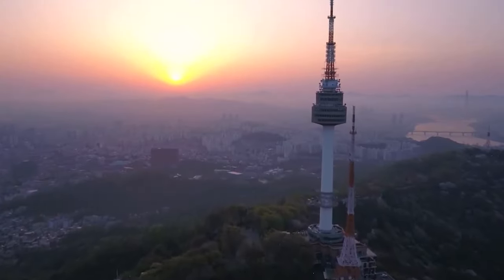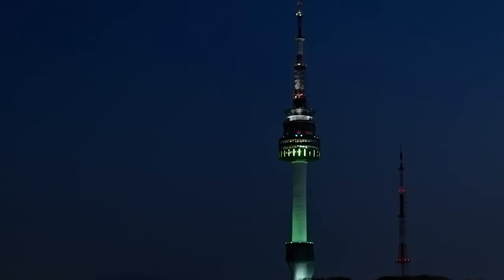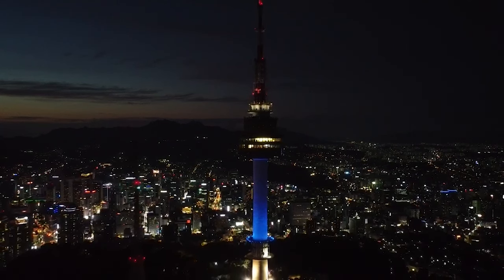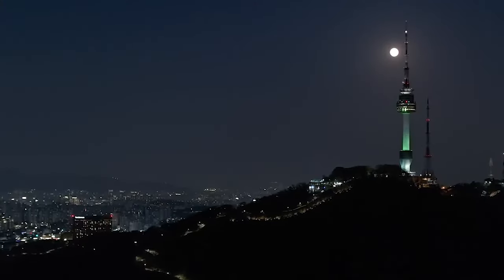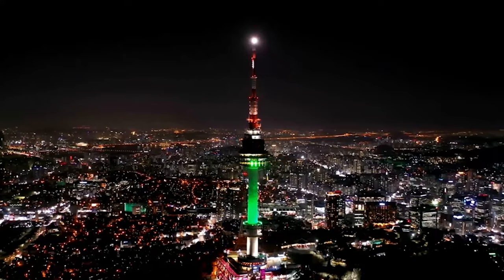As the sun sets, the tower transforms into a dazzling display of lights and colors, making it a truly unforgettable experience. With its rich history, cultural significance, and stunning views, Aen-Seul Tower is absolutely a place you don't want to miss out on during a visit to Seoul.